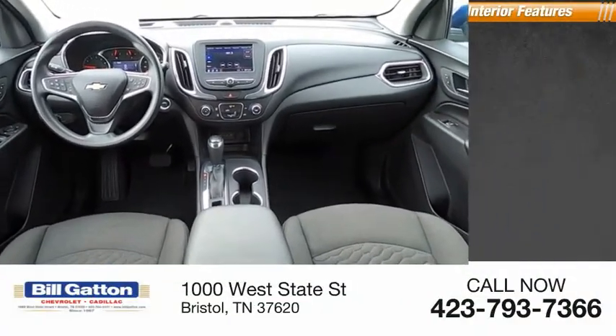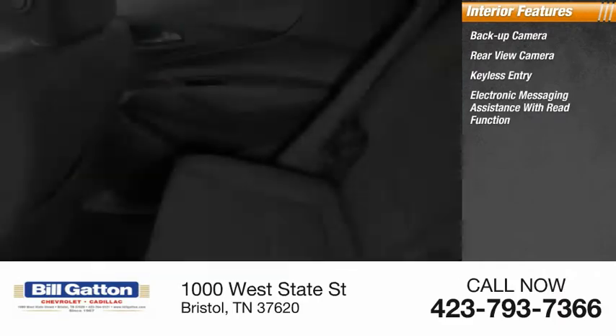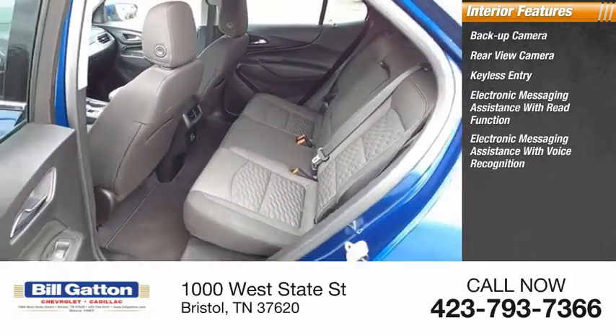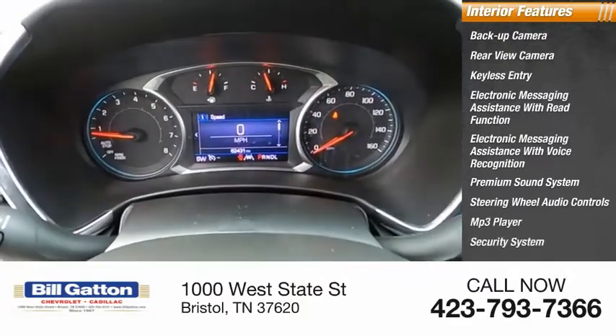Inside you'll find a backup camera, rear view camera, keyless entry, electronic messaging assistance with read function and voice recognition, premium sound system, steering wheel audio controls, MP3 player, security system, and cruise control.